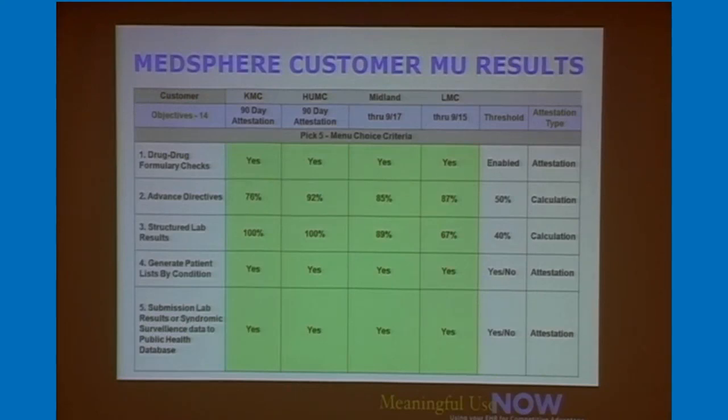These are results from the menu items. Everyone basically picked to do the public health lab results out, although we're working with a couple now who want to do immunization registries — an interface that would automate that process to the state registries.